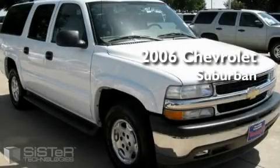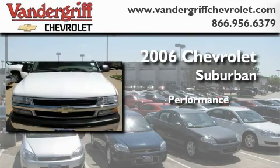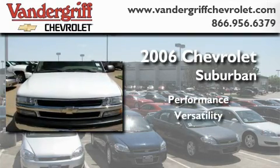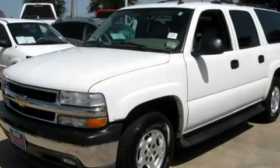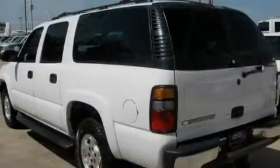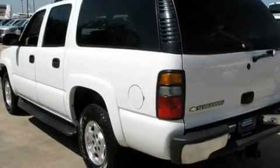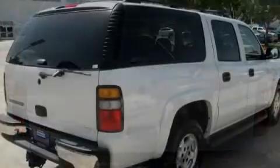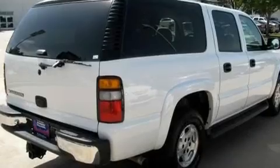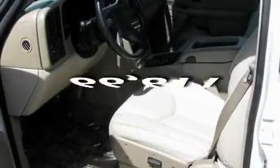This is a 2006 Chevrolet Suburban. Its top features and packages include dual power seats, air conditioning with automatic climate control, a home link feature, a rear window defroster, a premium sound system, a CD player, a low tire pressure indicator, a traction control system, and this vehicle has fewer than 67,000 miles on the odometer.